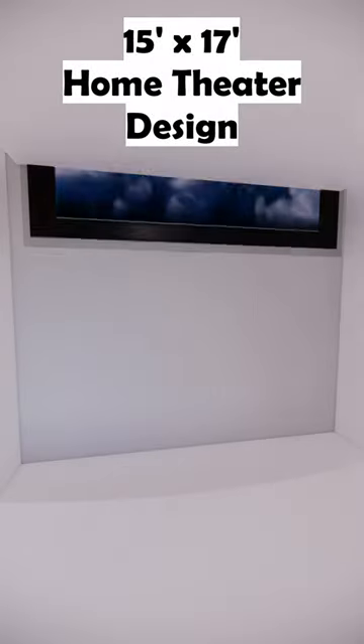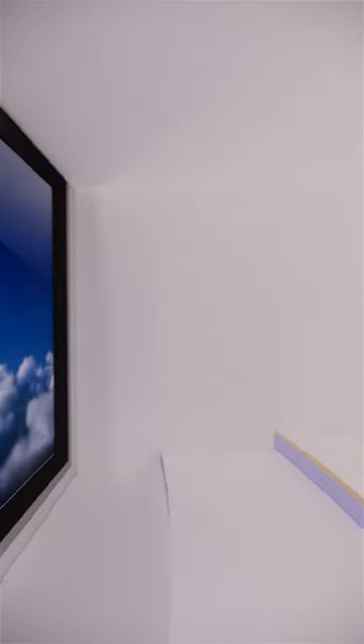Hello guys, in today's video we will see tips to convert a spare room into a personal home theater.